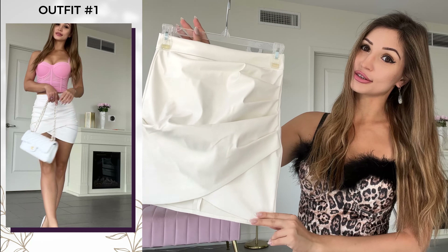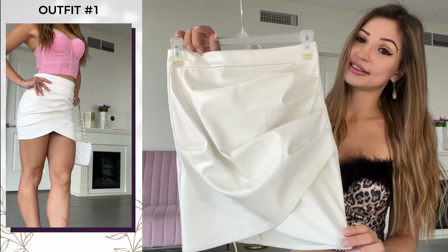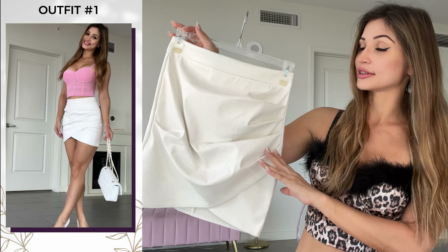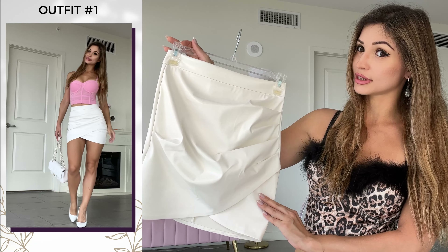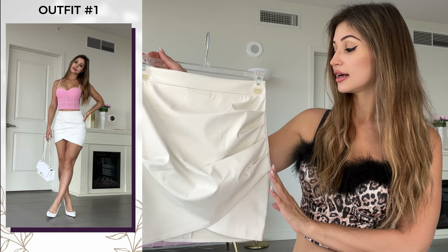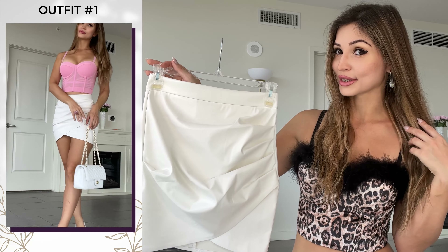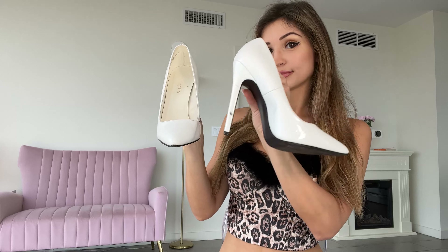I decided to pair it with this white skirt — light pink and white is a really nice combination. This is a very nice skirt; I love it, it's so versatile and goes with a lot of things. This is definitely a going-out skirt, not something you'd wear during the day running errands — it's more for dressing up, going somewhere nice, or clubbing. Same goes for the corset. Since this is not a casual look, I'm going to pair it with plain white patent leather heels.